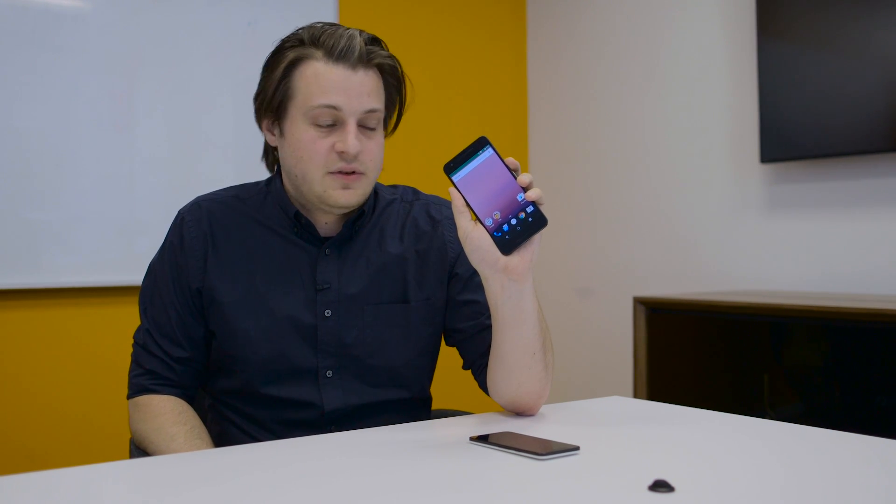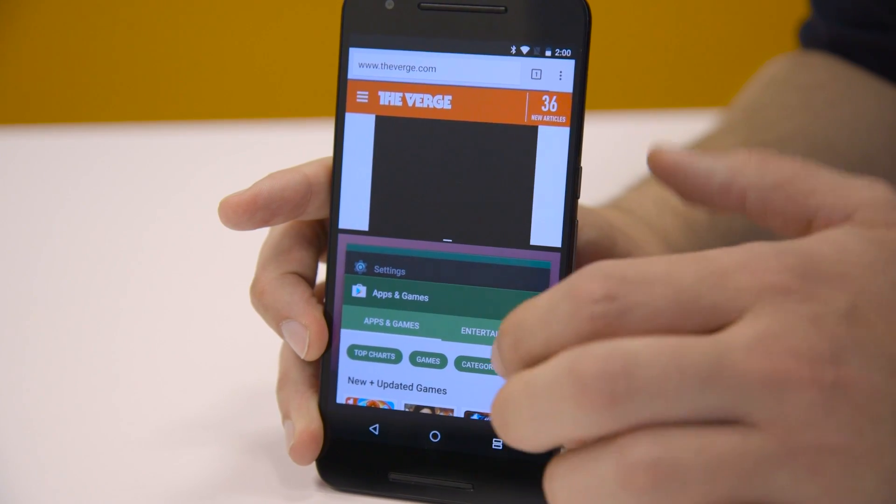Google just released its Android N Beta for public consumption. This has been out in the wild for a little bit now, but Google says it's safe to put it on your phone. So we put it on our phone and we're gonna check it out.